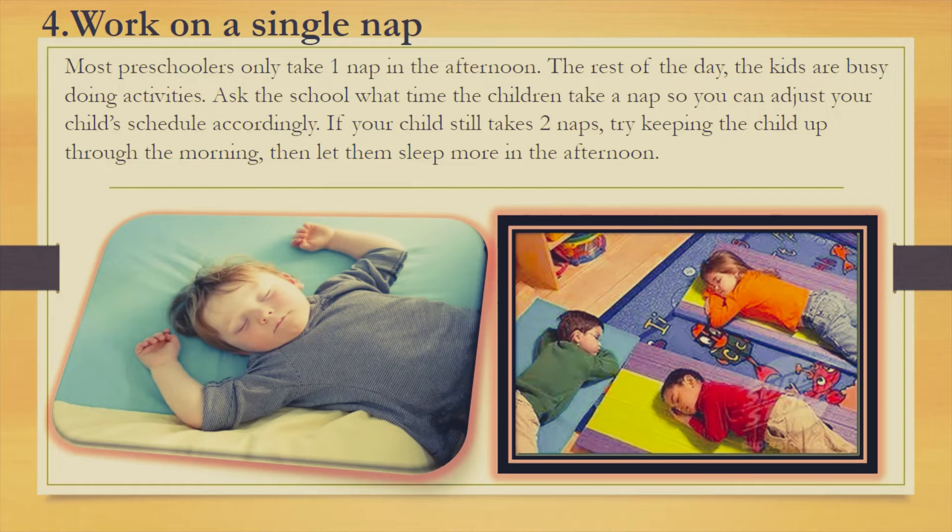Fourth: work on a single nap. Most preschoolers only take one nap in the afternoon. The rest of the day, the kids are busy doing activities. Ask the school what time the children take a nap so you can adjust your child's schedule accordingly.